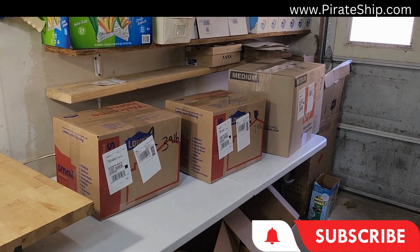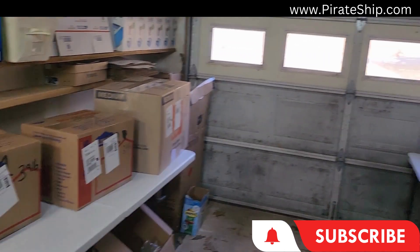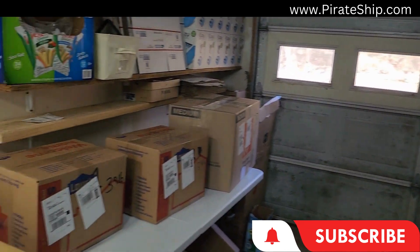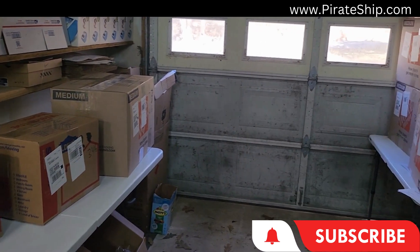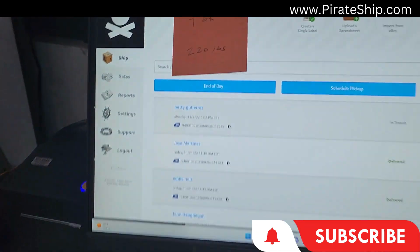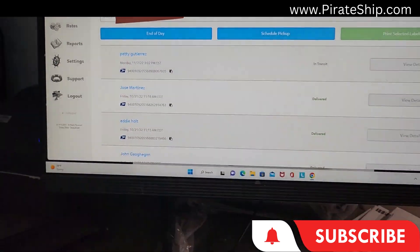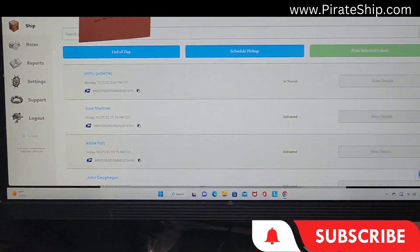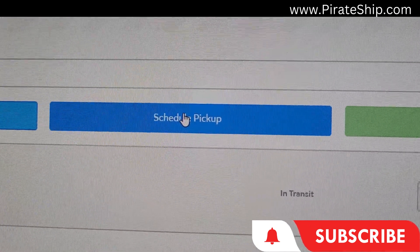I do have access to a website where I can have UPS come and pick these up at my house, separate from the shipping costs already associated with each box for Amazon. Check this out because you're going to be amazed — you're going to want to go to PirateShip.com. Go to PirateShip.com and click on Schedule a Pickup right there.